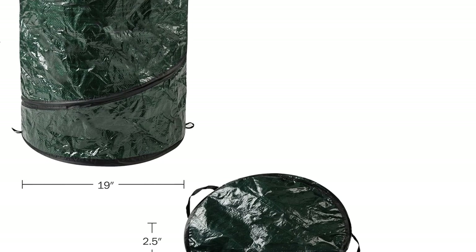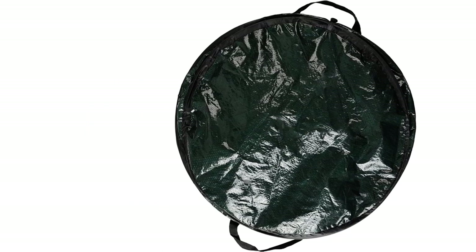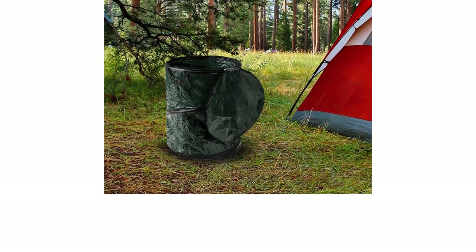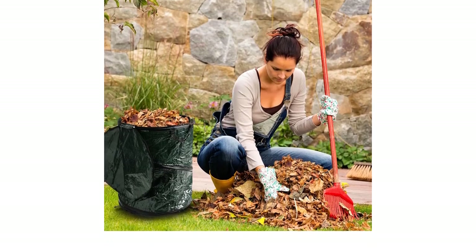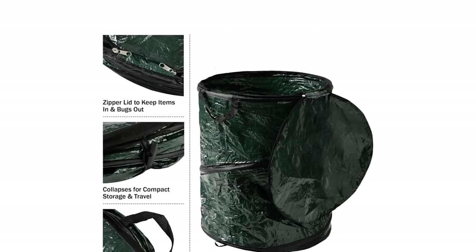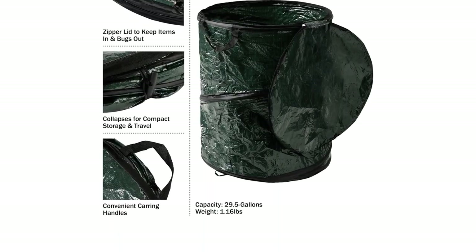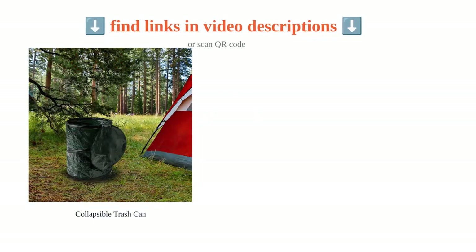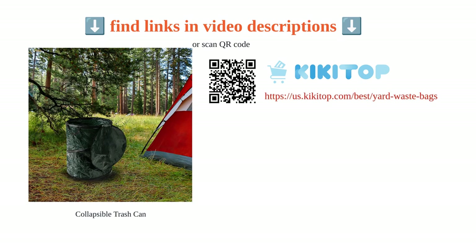The zippered lid provides a secure closure, keeping odors contained and preventing animals from accessing the trash. The polypropylene material is lightweight yet sturdy, making it perfect for camping, picnics, and other outdoor activities. The collapsible feature allows for easy setup and folding, making it a convenient and practical option for waste management needs.